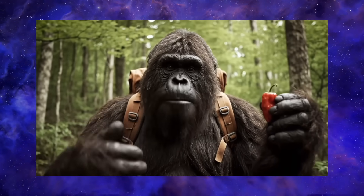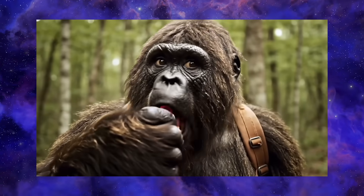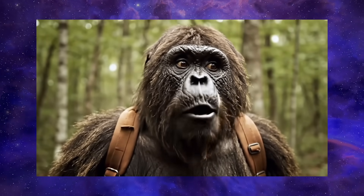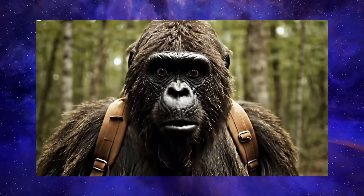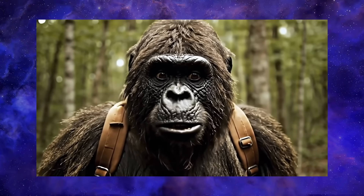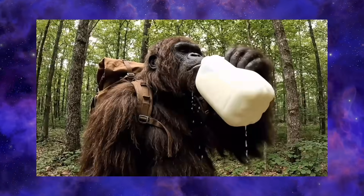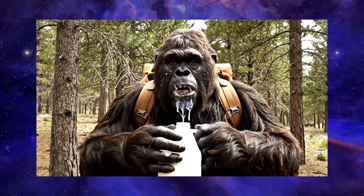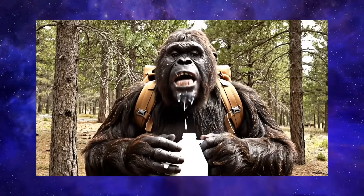This is supposed to be the spiciest pepper in the world. This is actually really hot. Why the fuck is this not helping?